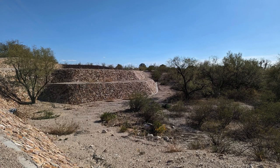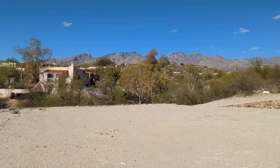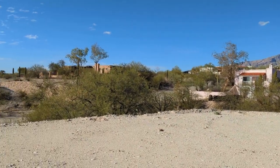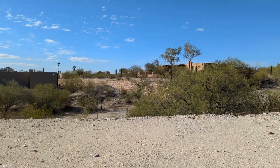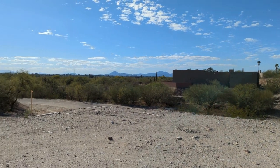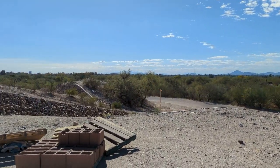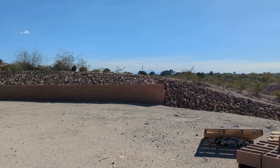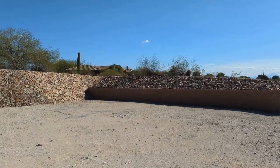With striking city light views against a backdrop of the Catalina and Rincon Mountains, it can be yours. Cottonwood Vista is located on the south side of River Road within a quarter mile east of Craycroft. Each home is built with the surrounding land in mind to reveal what makes each one-acre home site unique.